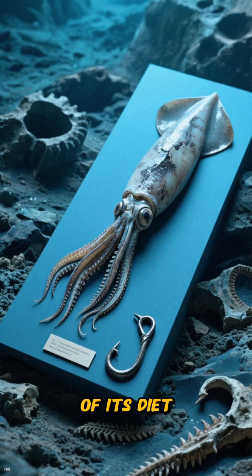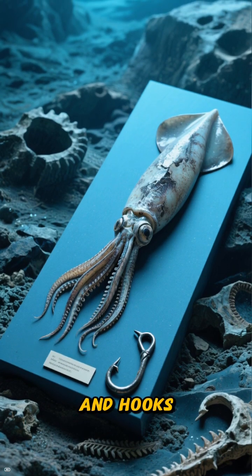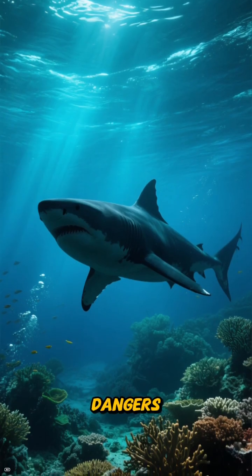We have direct evidence of its diet — fossilized stomach contents revealed the beaks and hooks of squid, painting a vivid picture of its last meals.